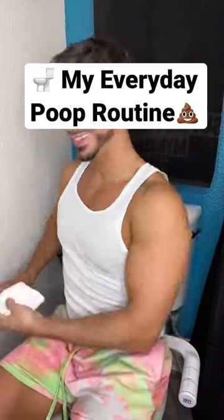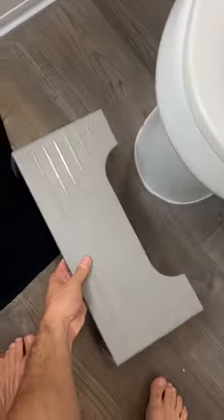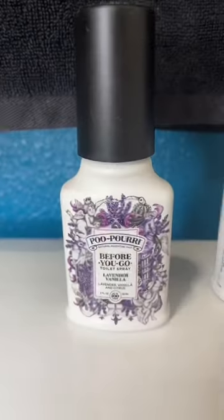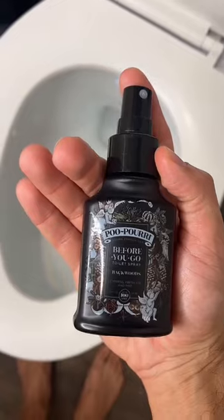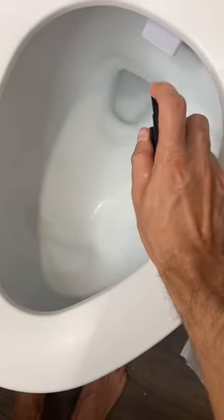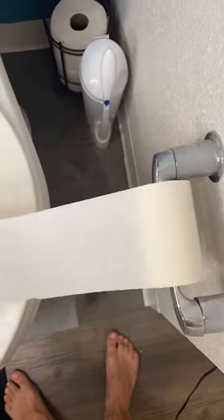My everyday poop routine. Here's my toilet and my portable squatty potty. The first thing I do is choose my poopery for the day — today I'm going with Backwoods. It says to spray three to five, but I only use two because I'm cheap. Then I get some toilet paper and line the bowl.